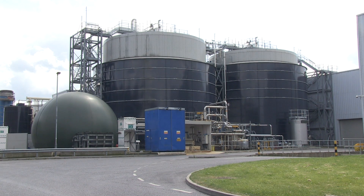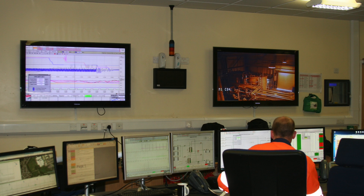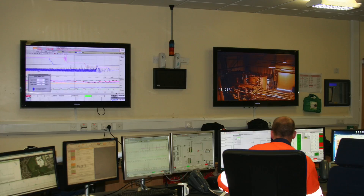The energy-rich solution is fed to the anaerobic digesters. Biogas produced in the digester is captured in the spherical gas holder and used to produce up to 12,700 megawatt hours of electricity every year.